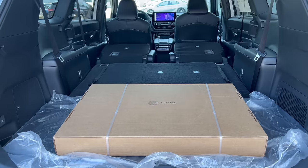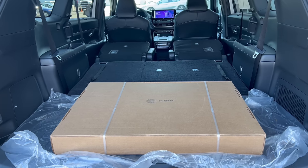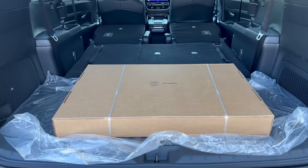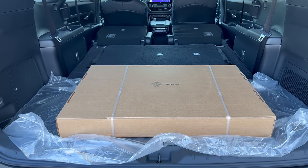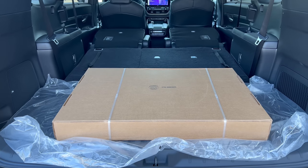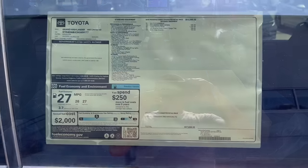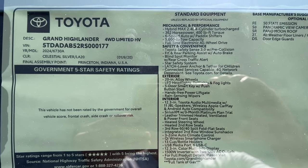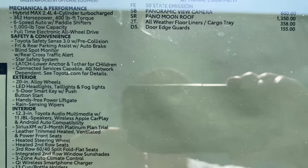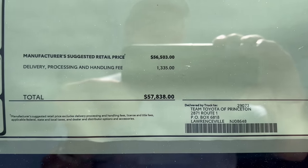Once you get all the seats down, you have much more space for really large items in the back of this Grand Highlander, and of course more storage space than the regular Highlander. With all seats up, the Grand Highlander has 20.6 cubic feet of cargo space — that's 4.6 cubic feet larger than the standard Highlander. With all seats down, the Grand Highlander has 97.5 cubic feet of space — that's 13.2 cubic feet more than a regular Highlander. Here's the window sticker: fuel economy, standard equipment, options, and total MSRP — feel free to pause and zoom in.